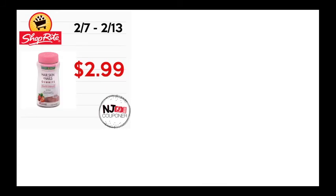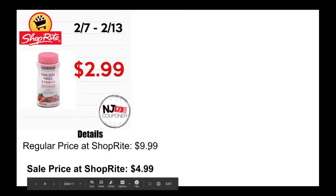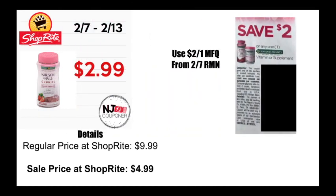Last is the hair, skin, and nails gummies by Nature's Bounty, also normally $9.99 — a pretty pricey item. Going to be on sale at ShopRite for $4.99. And then coming this week, you will find in your RetailMeNot a $2 off one vitamin or supplement for Nature's Bounty, which will bring your cost to $2.99.